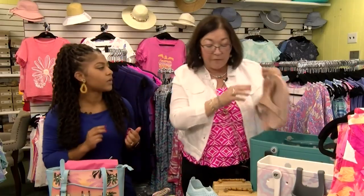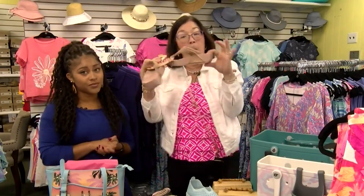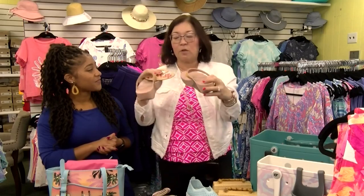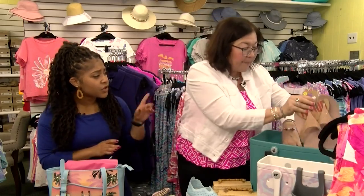Plus we have shoes, ladies. We have the FitFlops — orthopedic-lady-approved for your feet. So if you have any foot issues, you want to get these. They're light, they're comfy, they're very easy.